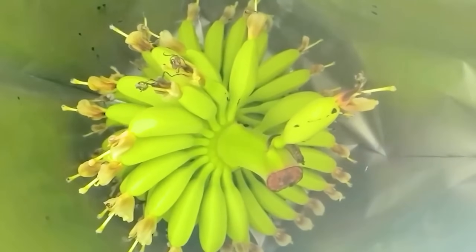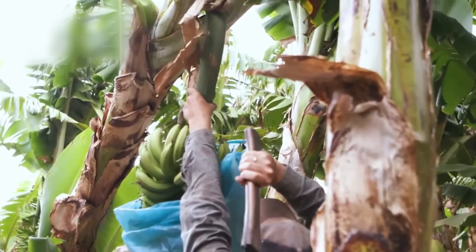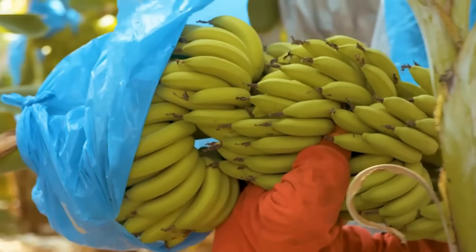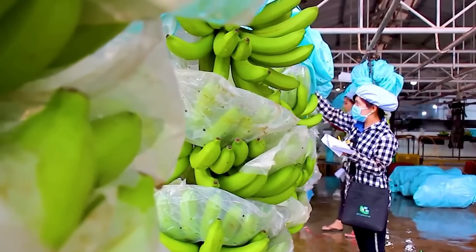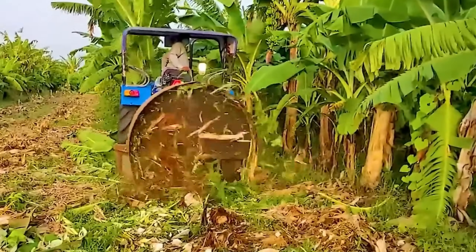Have you ever wondered what kind of hard work lies behind those golden clusters of bananas? Farmers harvest and transport tons of them to reach consumers using methods you'd never expect. If you're curious about this fascinating process, join us in this video to find out more.